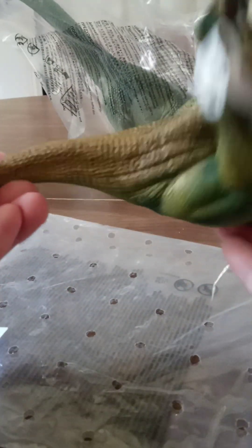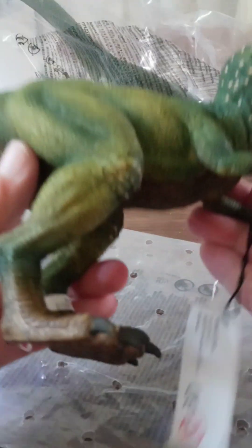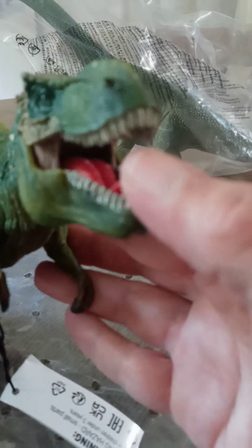It's heavy. You've seen reviews on these, so I'm not going to overdo it, but I don't know if it's 100% solid — I know it's a heavy, solid-feeling dinosaur. T-Rex, of course — everybody loves the T-Rex.